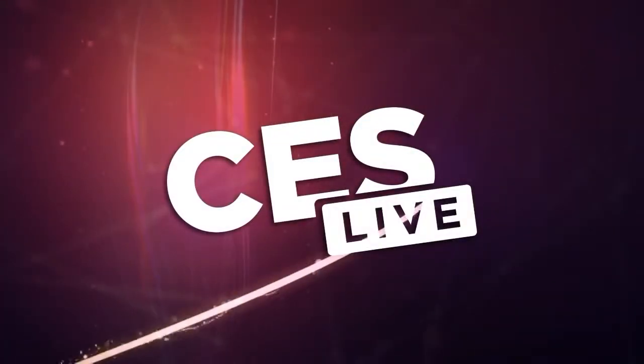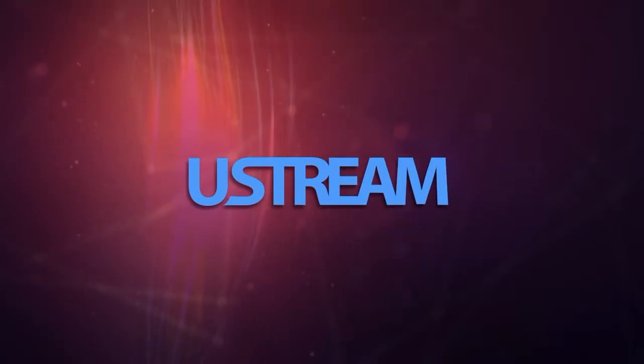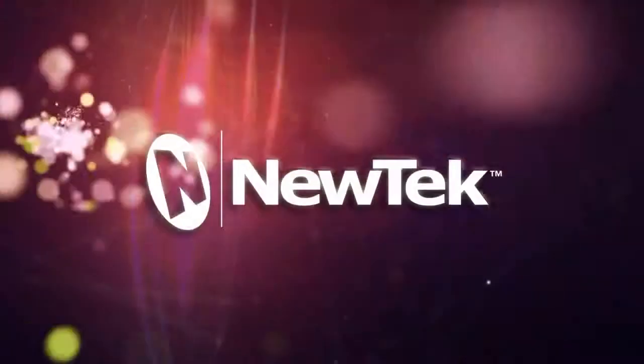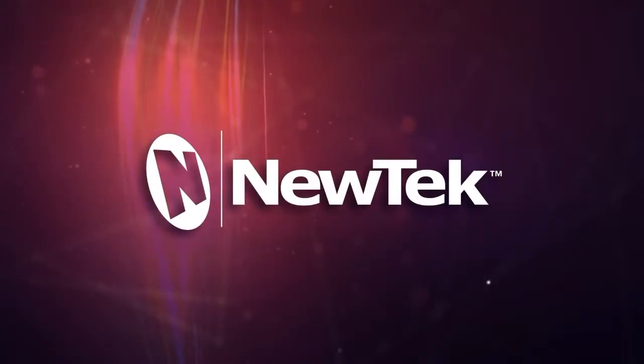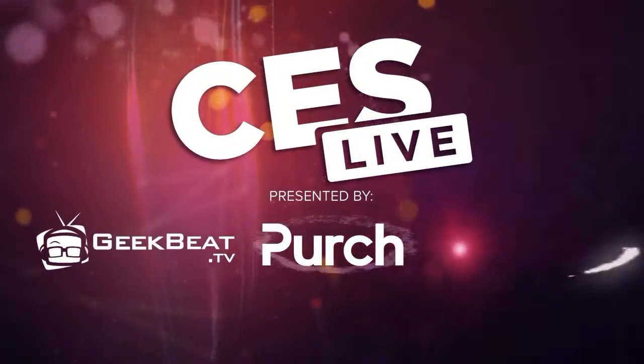You're watching CES Live, powered by Ustream.TV, the most powerful way to stream live video, and by Utec, makers of the TriCaster family of broadcast and streaming systems. And now, CES Live.